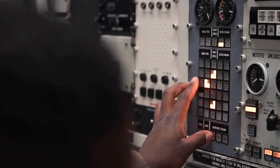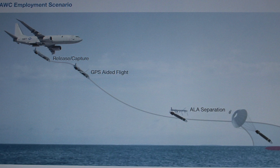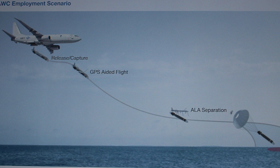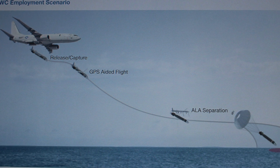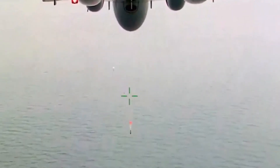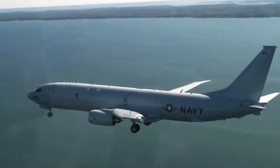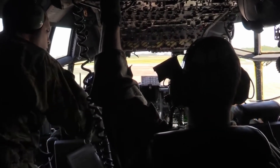The fourth advantage is the launch altitude. Currently, the carrier aircraft needs to descend from an altitude of 8-9 kilometers to a few hundred or even tens of meters, which takes a lot of time and puts the crew at additional risk. By using new technologies, this drawback has been turned into an advantage — the higher the launch altitude, the greater the distance the torpedo can cover, and accordingly, the risks for the crew are significantly reduced.